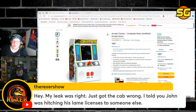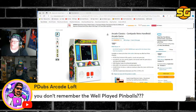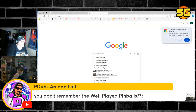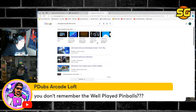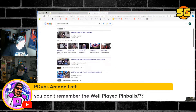My leak was right, just got the cab wrong — I told you John was hitching his lame licenses to someone else. Is that a full-size arcade? You don't remember well-played arcade pinballs? I'm going to look it up. Oh — it's a pinball machine. I thought it was that one with the Zachariah tables you can't nudge. P-Dubs did a video on it, Cool Toy did a video on it too.